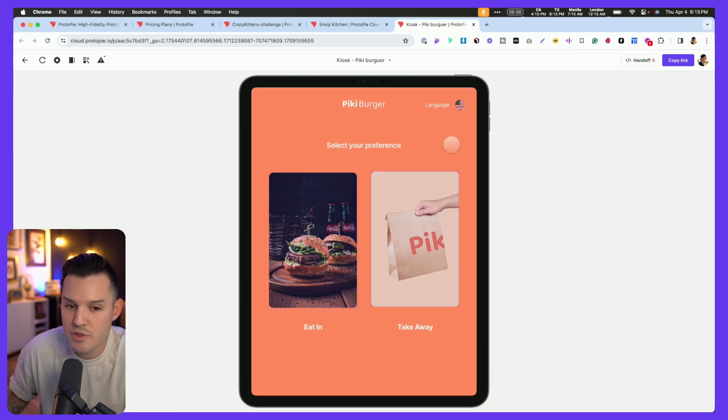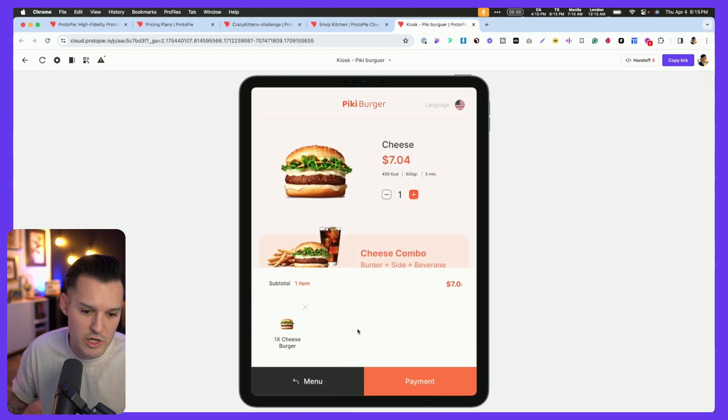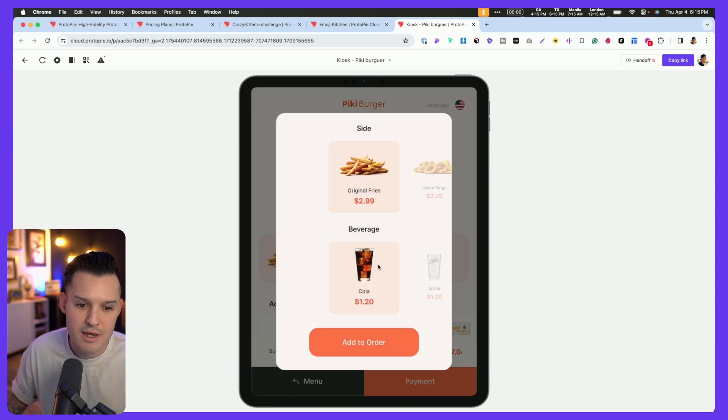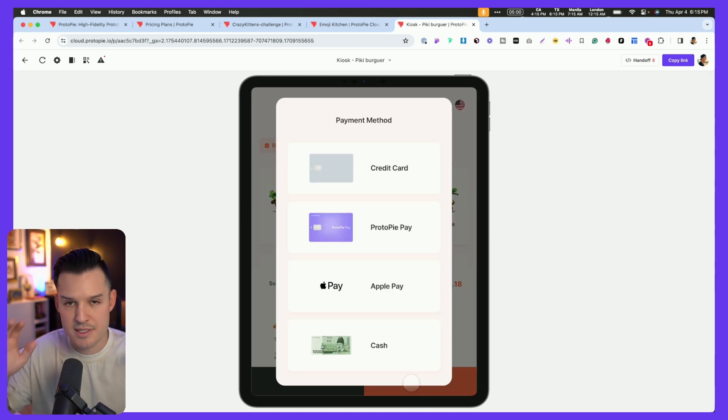You can also do really interesting interfaces like this kiosk. We're clicking a burger, changing quantity, heading over to payment, and scanning through all the different options for our order. This is some really in-depth stuff. Let's dive into the actual local version of ProtoPi and I'll show you a couple of cool prototypes I've been working on.